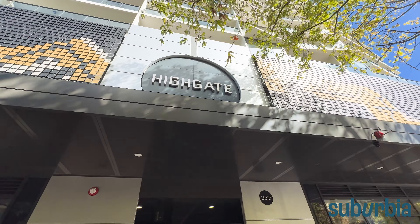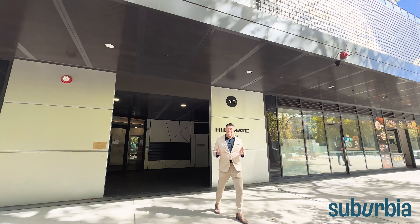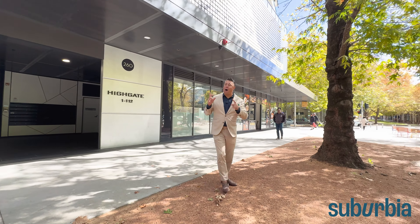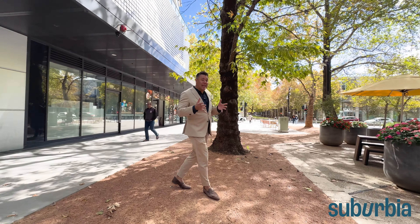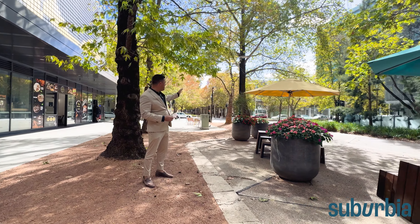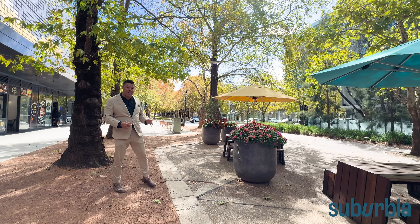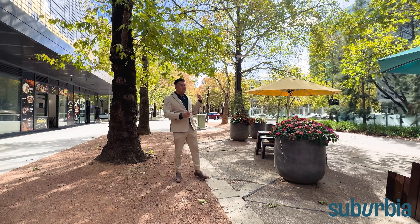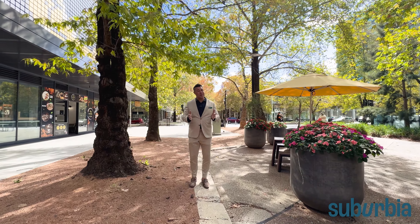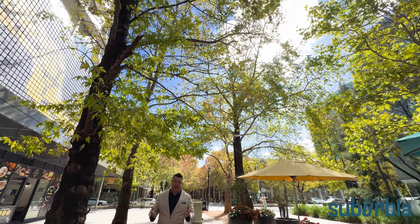Hello, my name is Aaron Lewis and welcome to your detailed walkthrough tour of apartment 7 at 260 City Walk in the city, in the Highgate development. We're literally in the heart of the city — you cannot get any closer. Just over my shoulder, across the street, that's the start of the Canberra Centre. You've got the Myre there and everything you need on your doorstep — a very special location indeed.